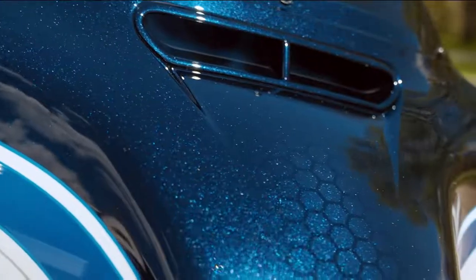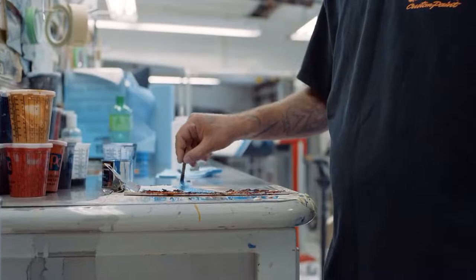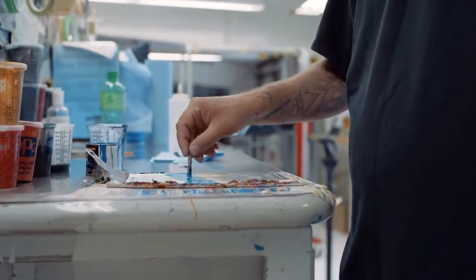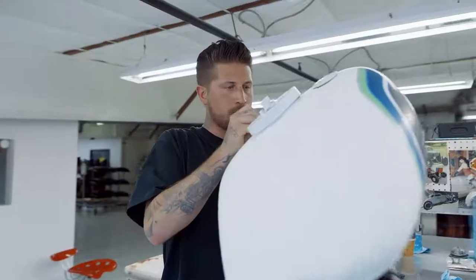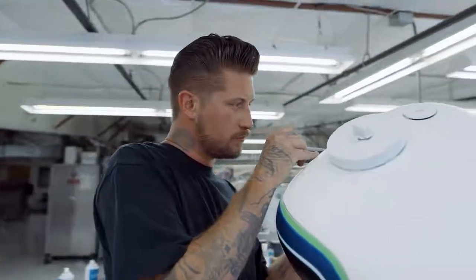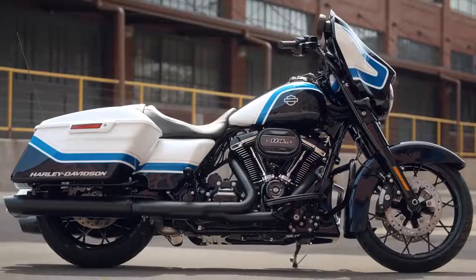The pin striping on the Arctic Blast is all done by hand. A floating pinstripe is all eye-hand coordination — it takes a special person. You need steady hands, steady skills. All of our stripers do a fantastic job of pulling lines and wrapping corners.